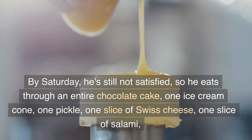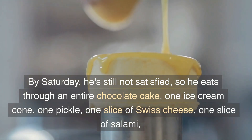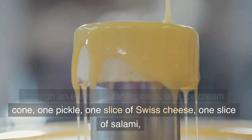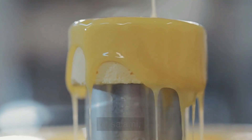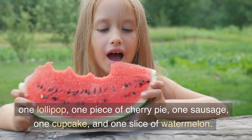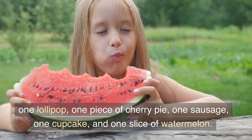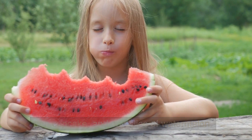By Saturday, he's still not satisfied, so he eats through an entire chocolate cake, one ice cream cone, one pickle, one slice of Swiss cheese, one slice of salami, one lollipop, one piece of cherry pie, one sausage, one cupcake, and one slice of watermelon.